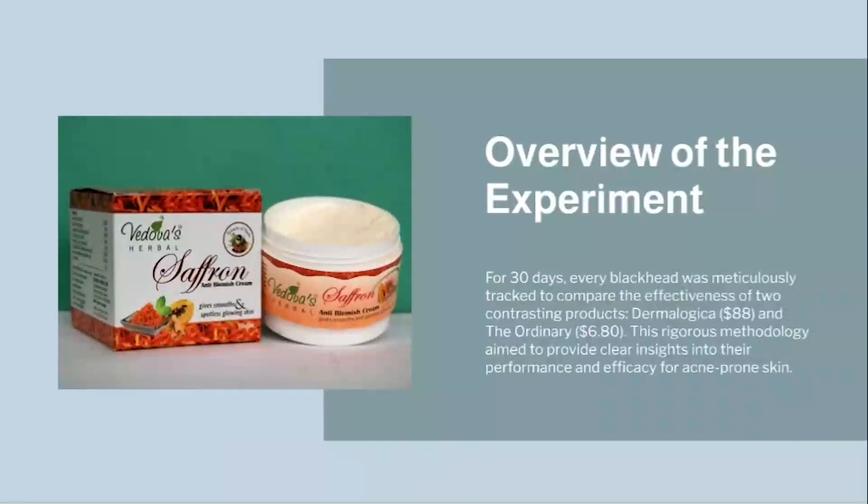For 30 days, every blackhead was meticulously tracked to compare the effectiveness of two contrasting products: Dermalogica at $88 and The Ordinary at $6.80. This rigorous methodology aimed to provide clear insights into their performance and efficacy for acne-prone skin.